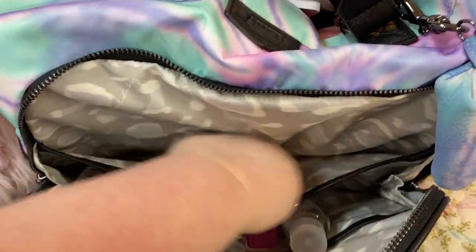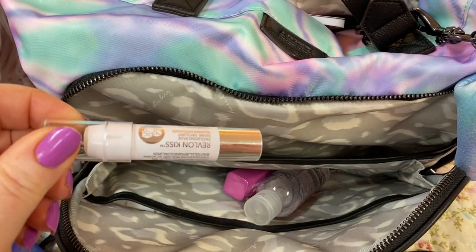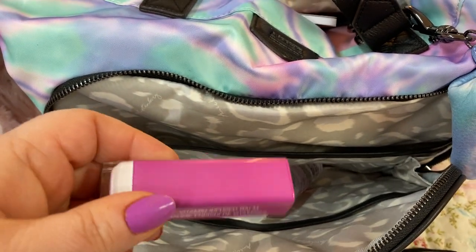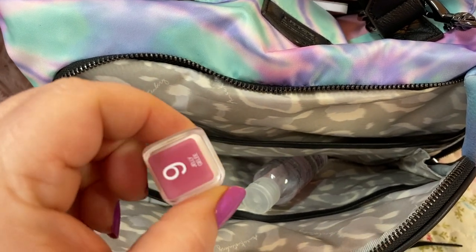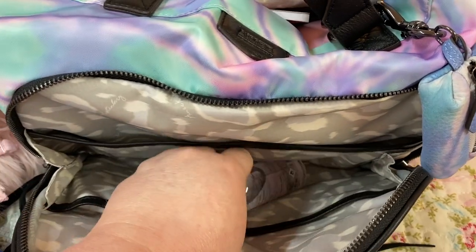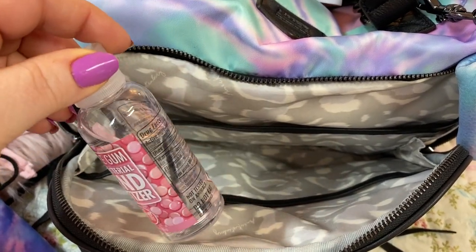I have some medication right here, some tissue, a lip exfoliator — love this stuff — and this CoverGirl Oh Sugar lip product in a jelly formula, number nine. I also have bubble gum anti-bacterial hand sanitizer — y'all, this smells just like bubble gum, I love this stuff.